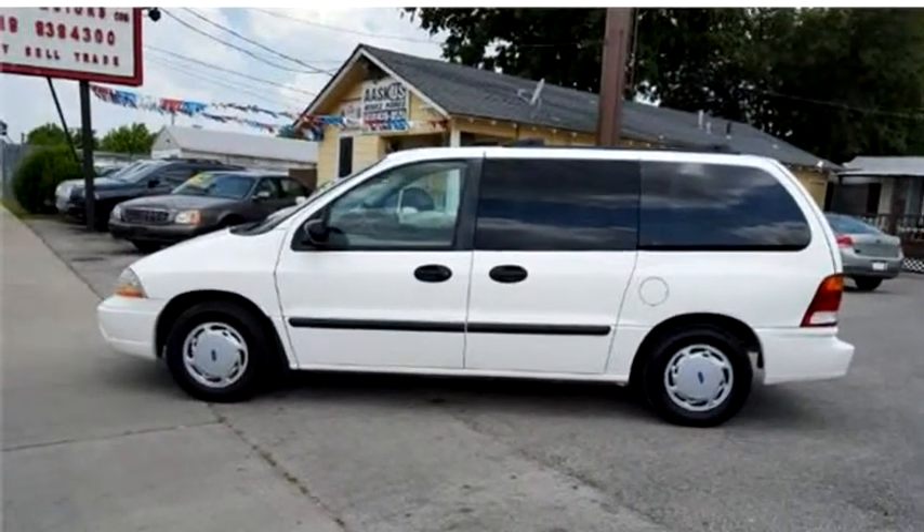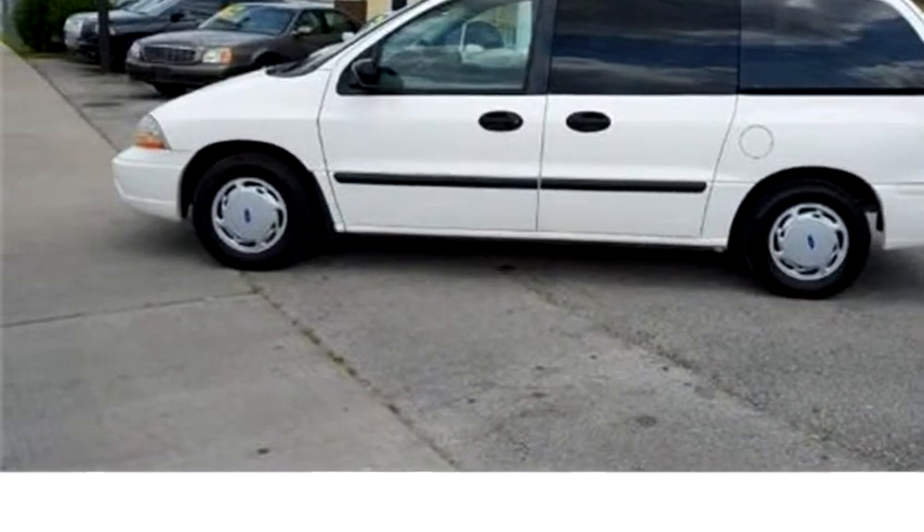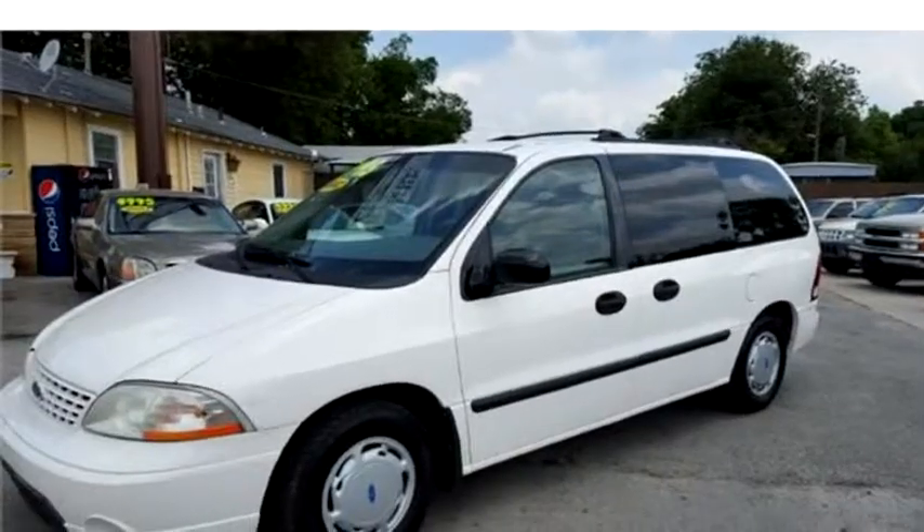Comic Motors proudly presents this 2002 Ford Windstar, Southeast Ford Drive.